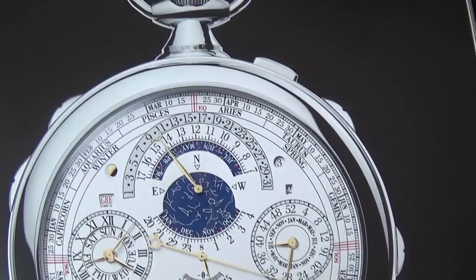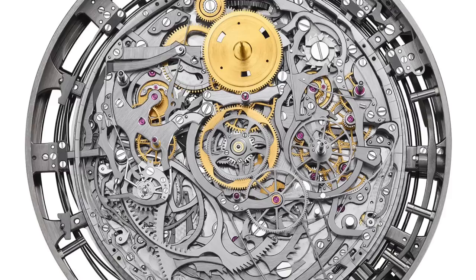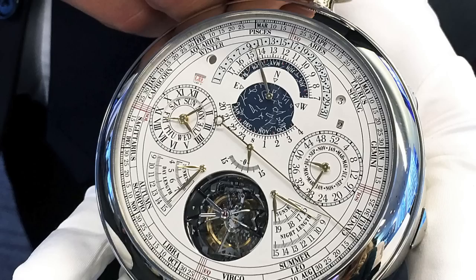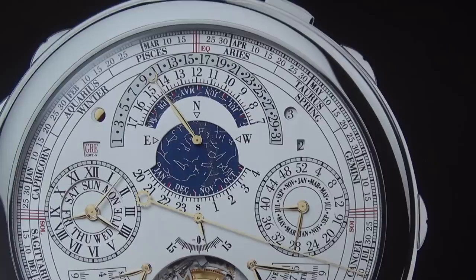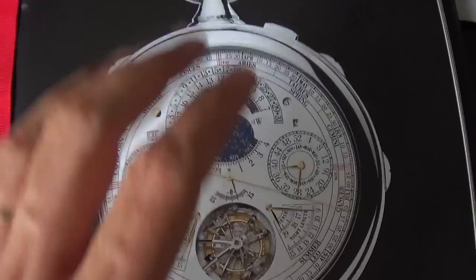Now this is the reference 57260, and it is the world's most complicated pocket watch. I believe it has 57 complications. It's the ultimate masterpiece in watchmaking. I think it came out in about 2015. It's a big beast of a pocket watch but it is an absolute marvel to behold, and you can see little complications hidden — multiple hands there. Look at that tourbillon.